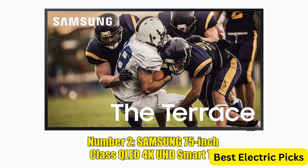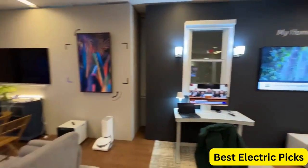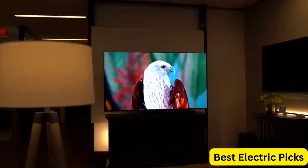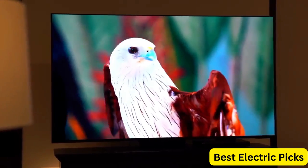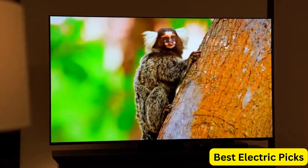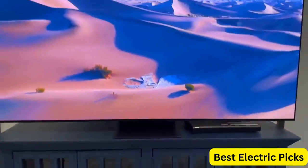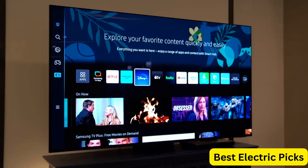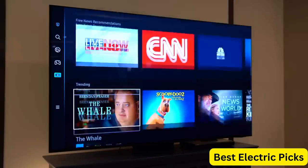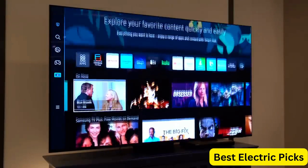Number 2: Samsung 75-Inch Class QLED 4K UHD Smart TV. The Samsung 75-Inch Class QLED 4K UHD Terrace Series Outdoor Direct Full Array 16X Quantum HDR 32X is a premium outdoor TV designed to withstand the elements. It is weatherproof and features a durable, rugged design that can withstand extreme temperatures and humidity. The TV offers stunning 4K UHD resolution with Direct Full Array 16X Quantum HDR 32X, which delivers bright, vivid colors and deep blacks.